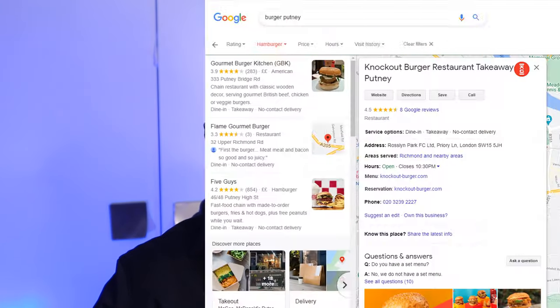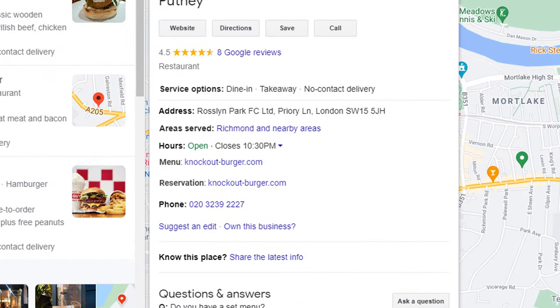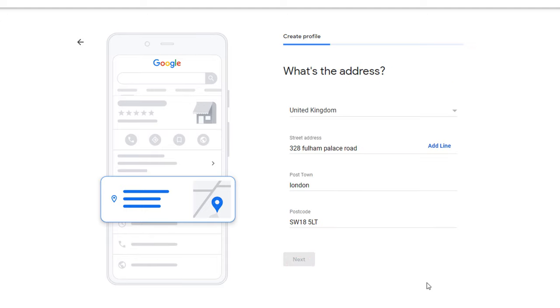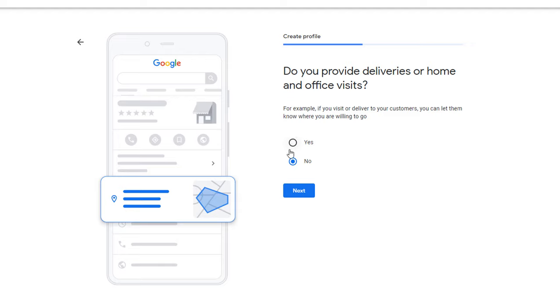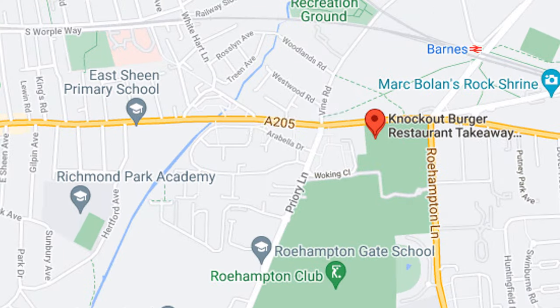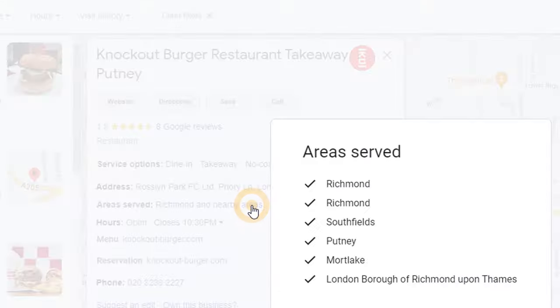Let's now have a look at our third category — hybrid businesses. If you have a storefront where you serve customers and in addition deliver services or products to the client's location, you will be considered as a hybrid business. The most obvious example would be in the catering industry where you run a restaurant but also offer a delivery service. When creating a listing for a hybrid type of business, make sure you answer yes when asked if you want to add a location customers can visit, then enter your business address. You will then be asked if you provide deliveries or home and office visits — tick yes and continue, then add the areas you serve. The advantage of a hybrid listing is that you get a red pin on the map, but the areas you serve are also listed on the listing itself. If your business areas are different between the services you offer at your business location and the services you deliver at the customer's location, you can set them separately.